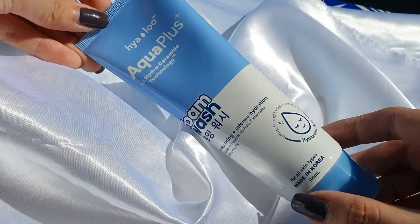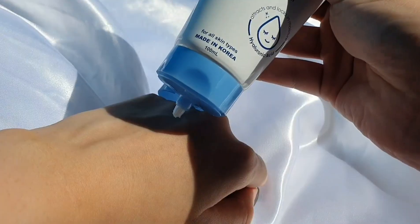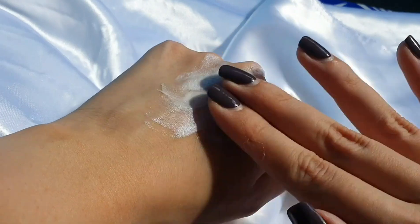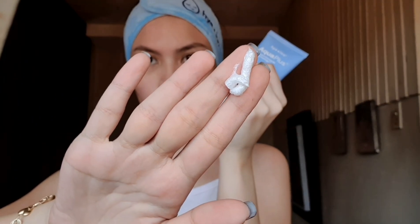First off, we have the Yalo cleanser. It is 100ml and it's 285 pesos. It's kind of foamy and it removes all the dirt, impurities, and SPF on your skin, leaving your skin super soft and moisturized. It doesn't feel tight. My skin feels fresh and clean and it didn't get irritated after using it. It really smells so good — it reminds me of Korean products. A little goes a long way. You can use it in the morning and also in the evening.